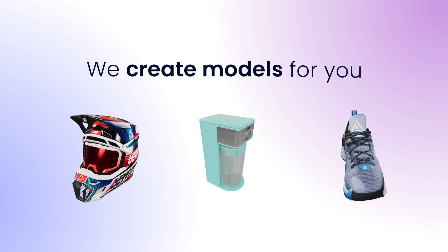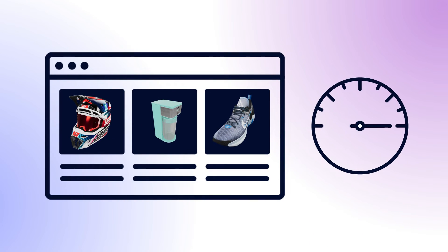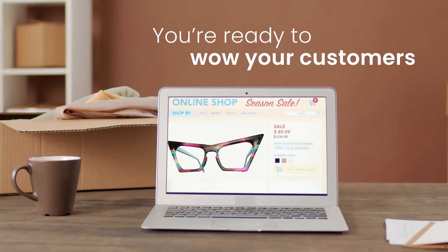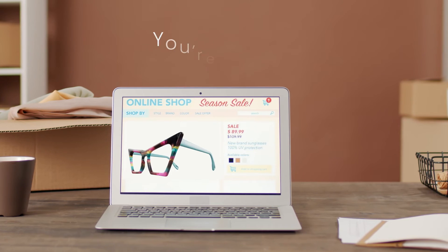We create models in-house for you and host them on our cloud so your site runs at top speed. After your approval, models integrate with your Shopify store and then you'll be ready to wow your customers.